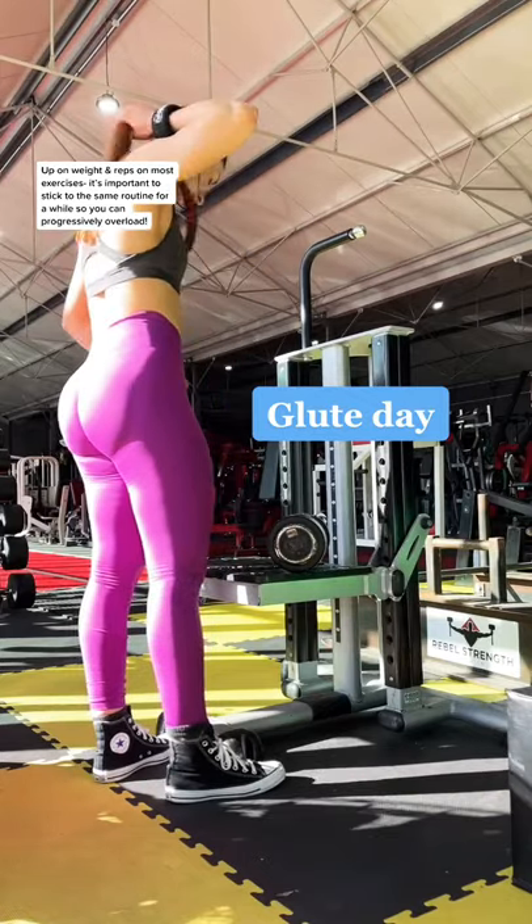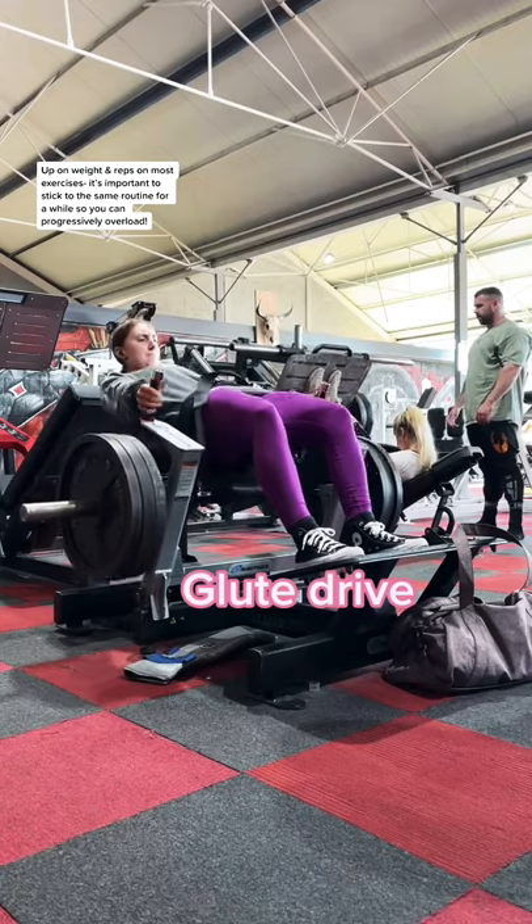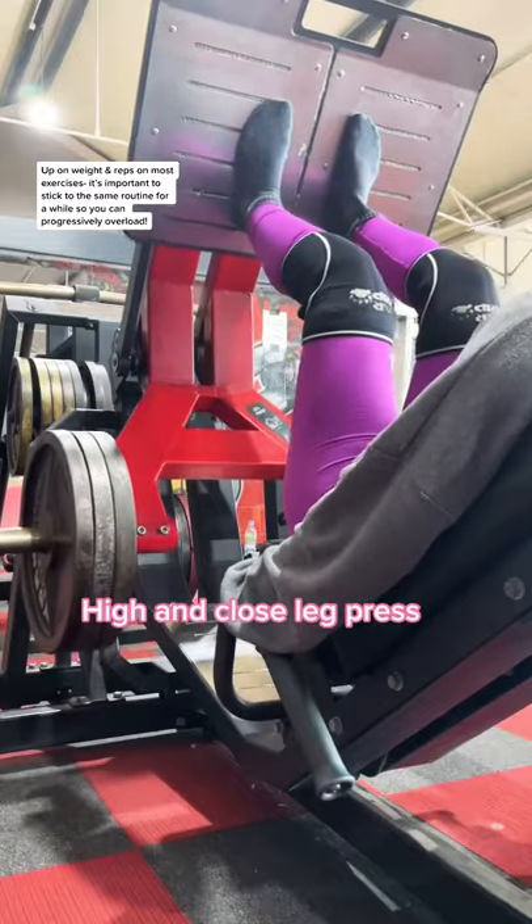So this is my glute day that I'm doing at the moment. I start with the glute drive machine. You don't need activation, you just need good exercise selection.